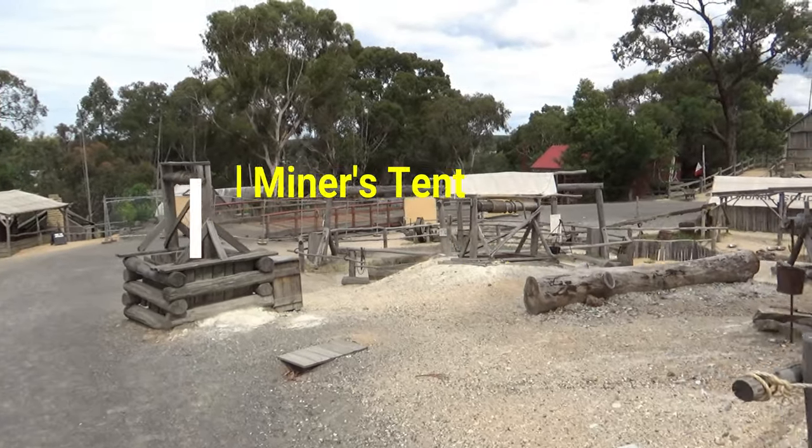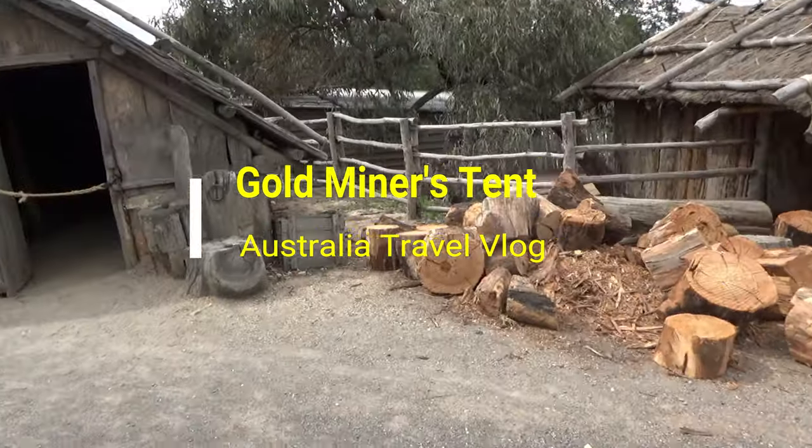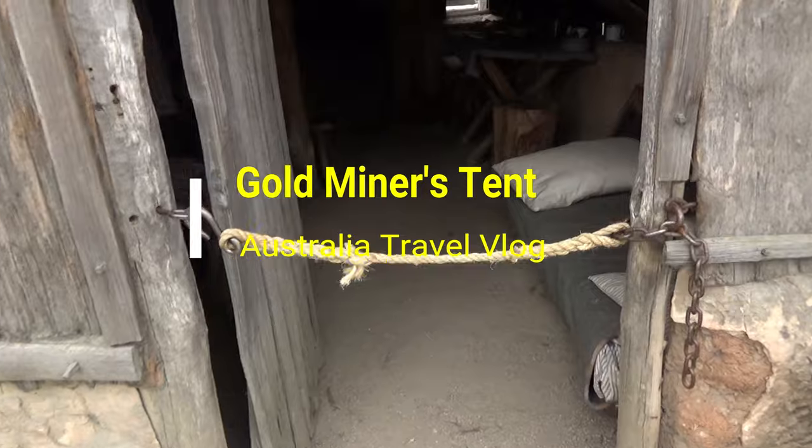Hello everyone, this is Amit Dhan of AmitDhan.com. You are watching one of my Australia travel videos on the Sovereign Hill playlist, and today I'm taking you back in time 200 years ago.